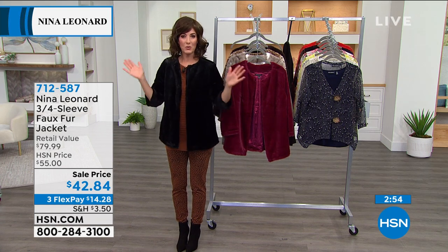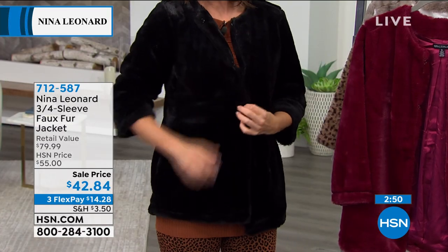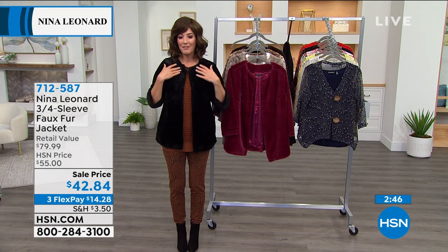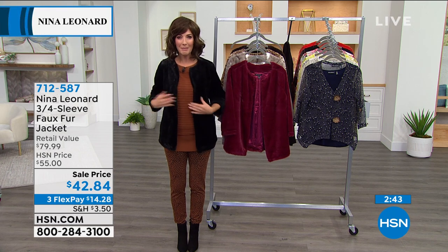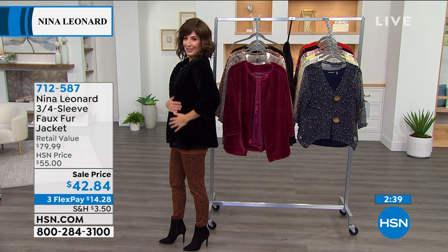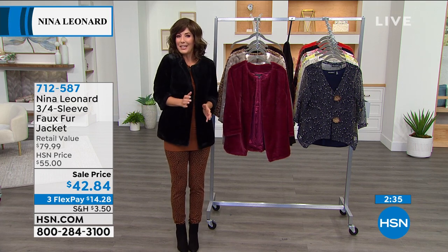This is not your grandmother's fur — this is fun, high fashion, sporty, and very affordable, to get it home for less than $15. There's no big collar, no extra bulk — it just gives you a little touch of luxury.